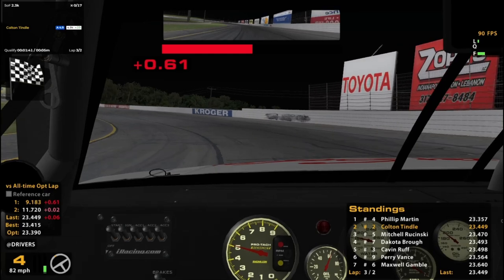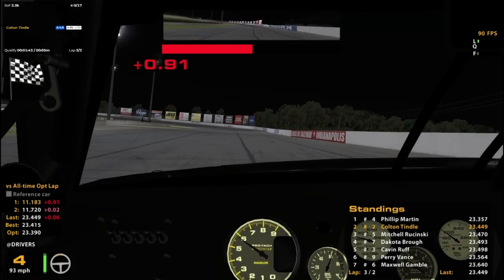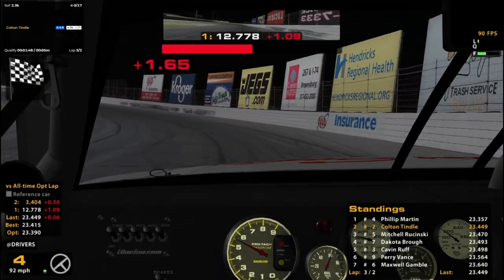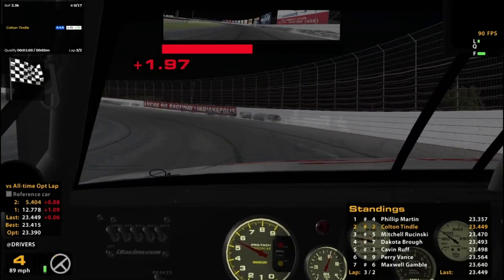That is a better lap though, and it will bring us to P2 for now. We will get beat more, I think, but I'm okay with that. 23.4, especially after messing up the first lap. I'll take that.